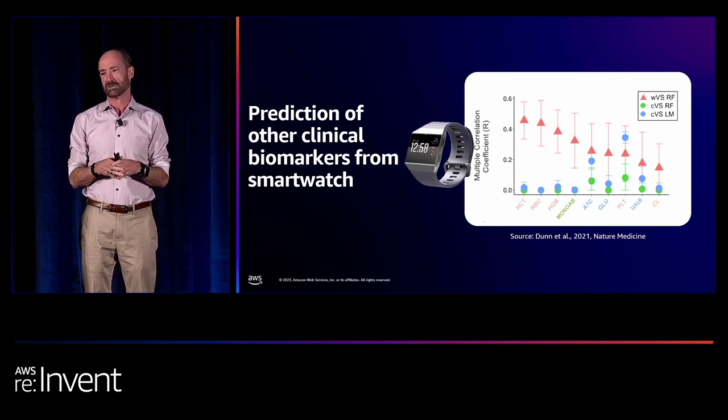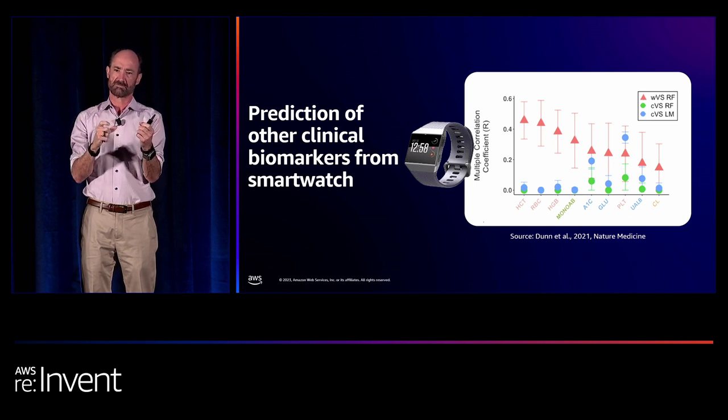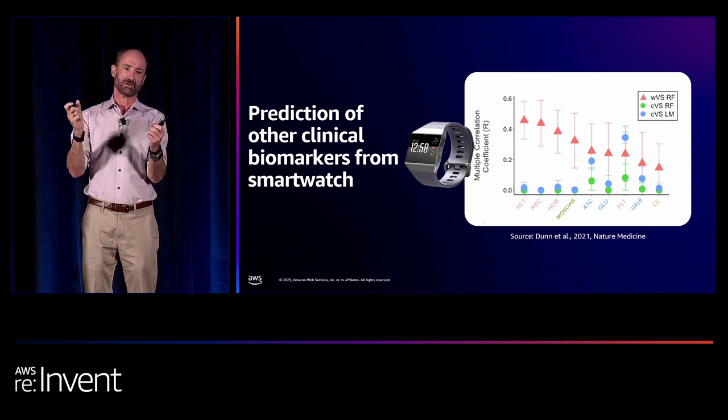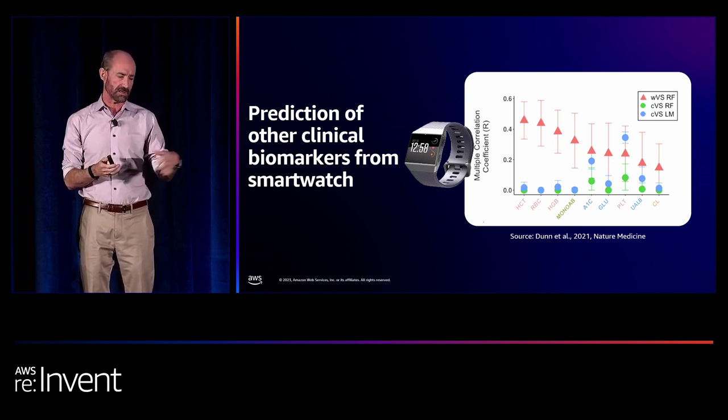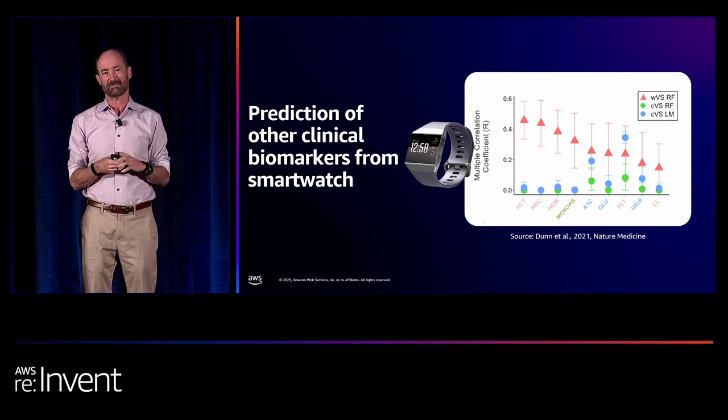This is only the tip of the iceberg on infectious disease — there are many other clinical markers you can pick up. We use machine learning to see if we can tell things like red blood cell counts from a smartwatch. It makes sense because your watch shines light into your blood and looks for spectroscopic shifts. We can pick up all these clinical parameters: the left ones are relevant for anemia and red blood cell count, the middle ones are hemoglobin A1c and glucose for glucose monitoring, and so on.